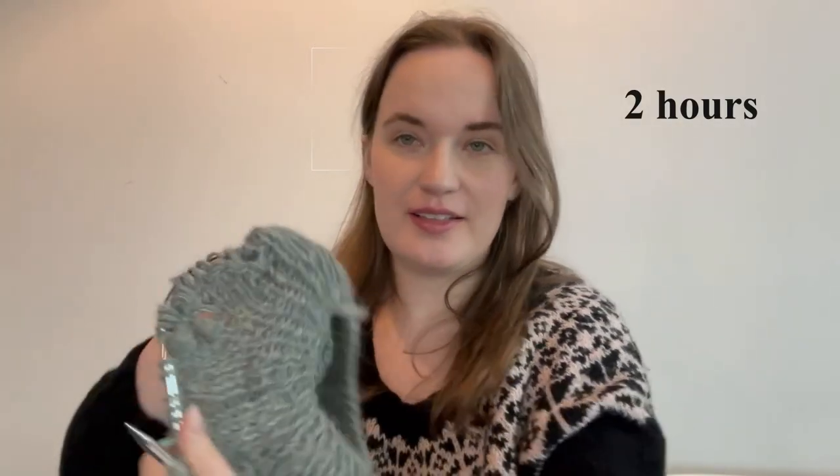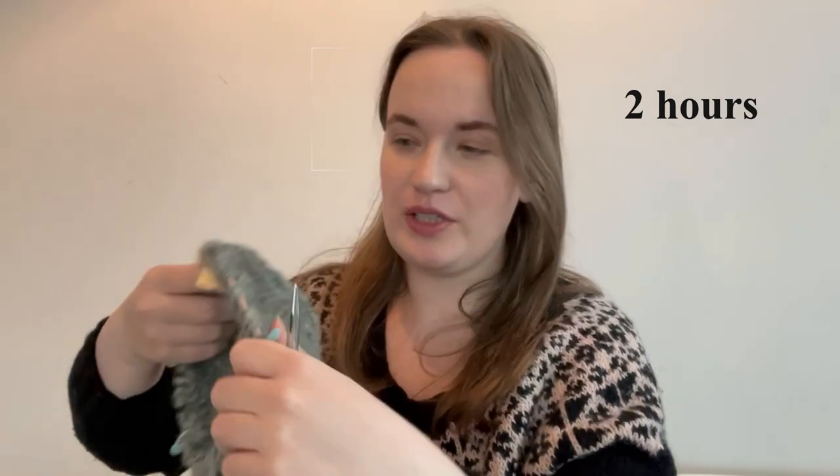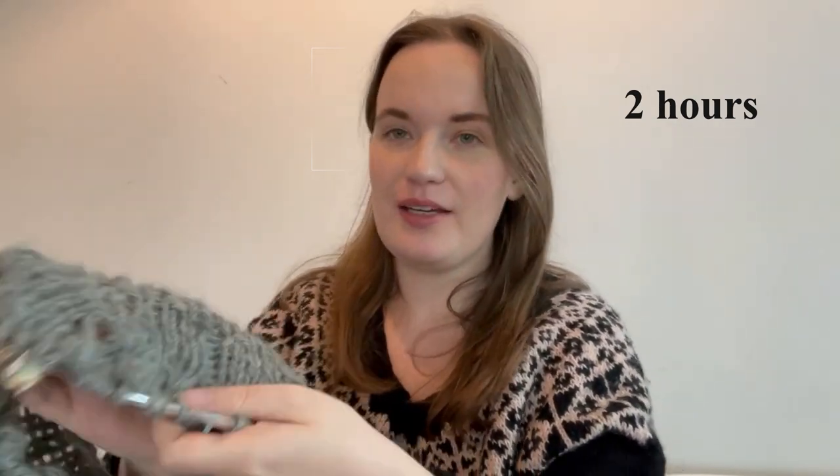We are two hours into this experiment and the yoke is starting to take shape — you can see some knaps. This is actually the first time I'm knitting knaps and I'm finding it's quite hard on the hands because you have to pass all of these stitches over. So I think I might take a little break and give my hands a rest.